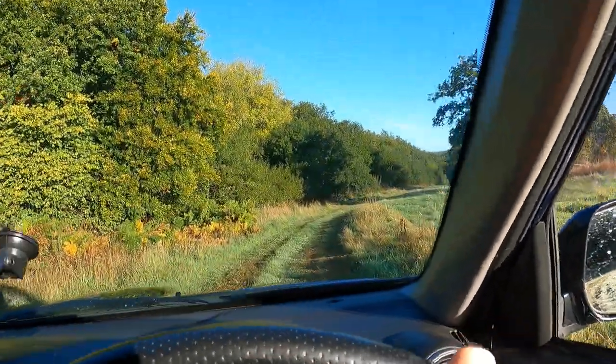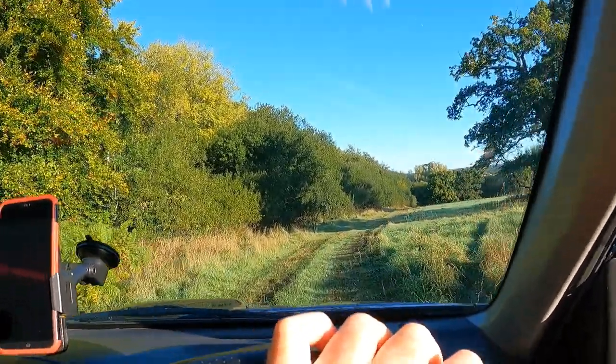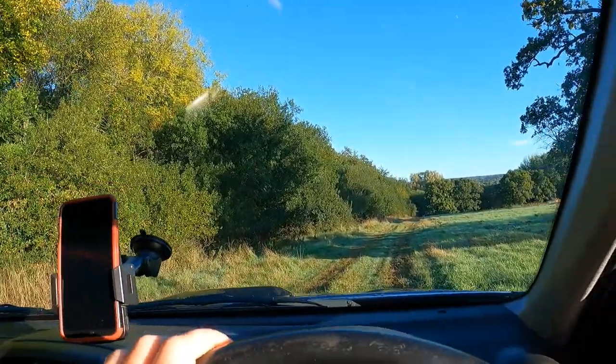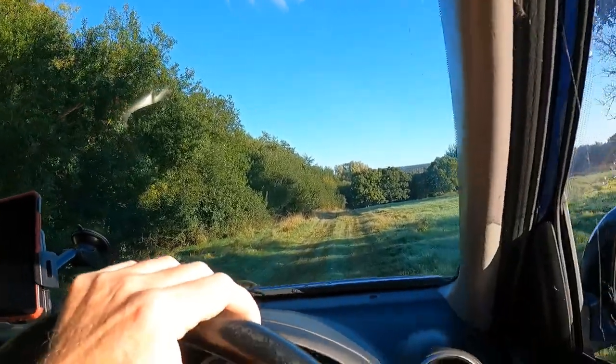There's an old cock bird just on the edge of the wood, gone in there. This year we haven't put any pheasants down at all, so we'll just hopefully draw a few wild ones in and some birds from the neighbouring shoot as well. There's a nice little jay there too, flying about.